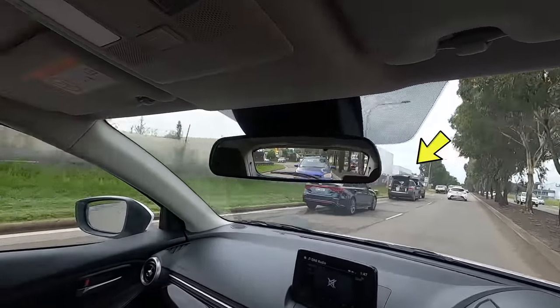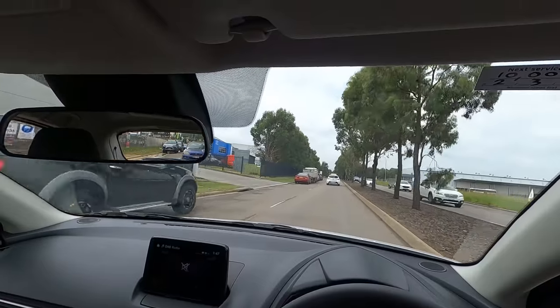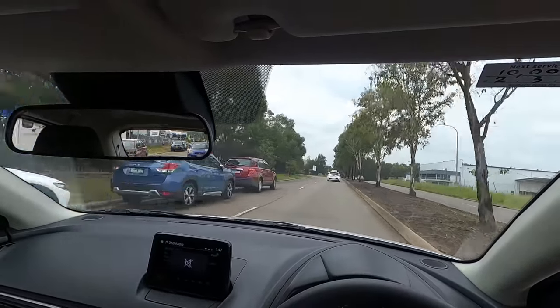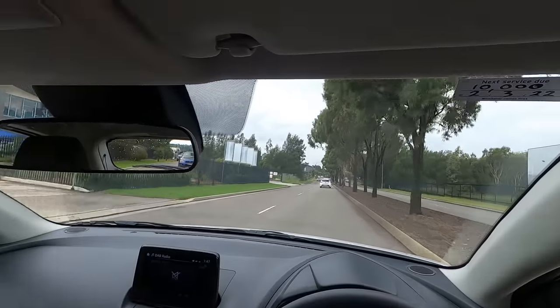Instruction: 'Continue straight.' I've noticed the car on the left had its boot open — I covered my brake in case he stepped out. Check all the driveways, parked cars, brake lights, and signals. Instruction: 'Continue straight.' Keep a three-second gap minimum with the car in front, check mirrors every now and then, and stay under the 60 km/h speed limit.